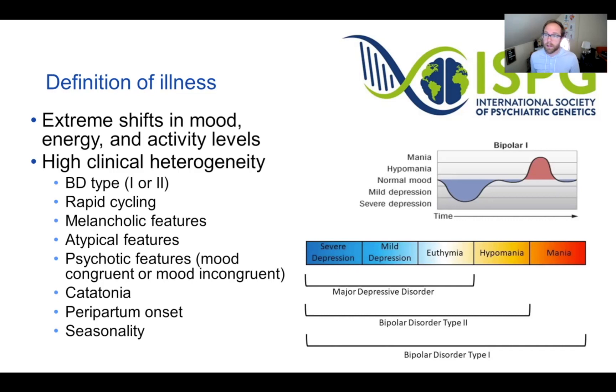Bipolar disorder has high clinical heterogeneity, meaning people with bipolar disorder can look very different based on their clinical presentation. People might have BD type 1 or type 2. Type 1 will reach the full manic state, while type 2 doesn't quite reach that and may only reach hypomania. Type 2 is also more likely to experience depressive symptoms. Some people have rapid cycling — defined as three or more episodes in a year — and some don't.